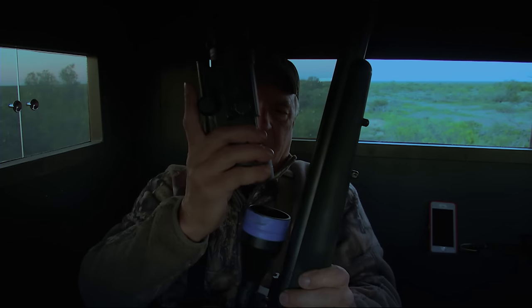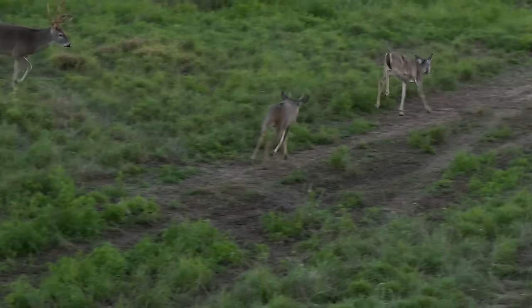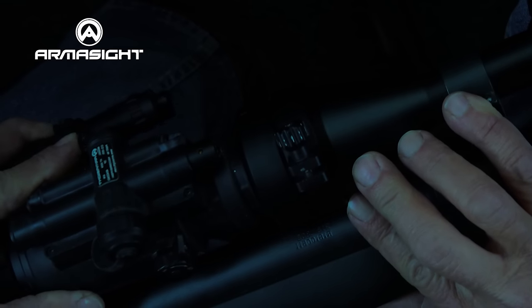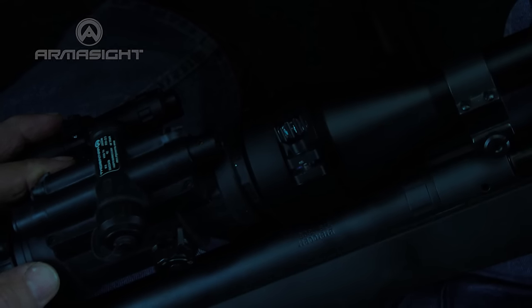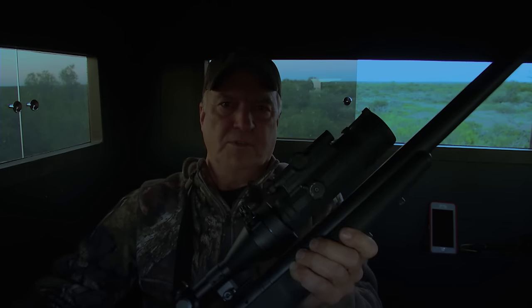I'm fixing to run out of light and it doesn't look like I'm going to have a chance at a doe. I'm going to get my rifle set up now in the event a pig comes in after dark. I'll take this clip-on unit and attach it right to the rifle scope. We're going to stay put about an hour after dark and see if something comes in close enough for a shot.